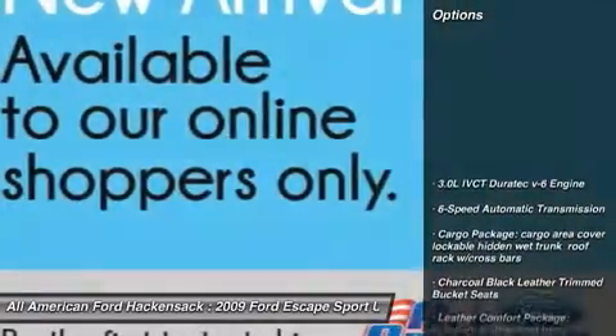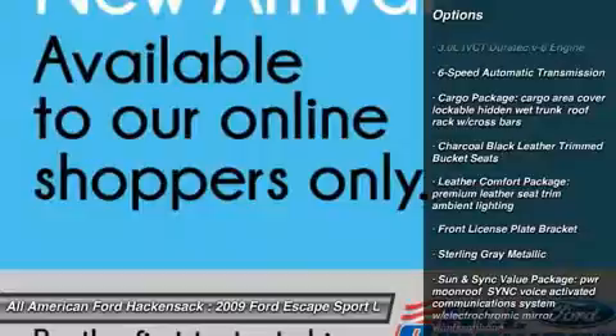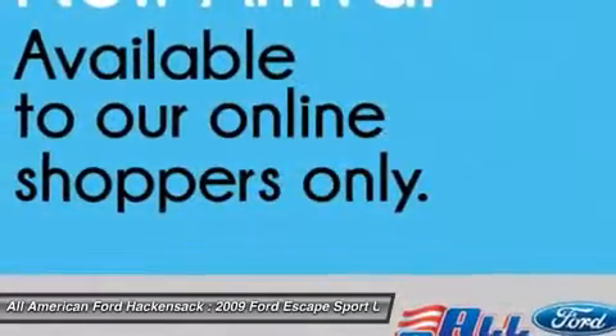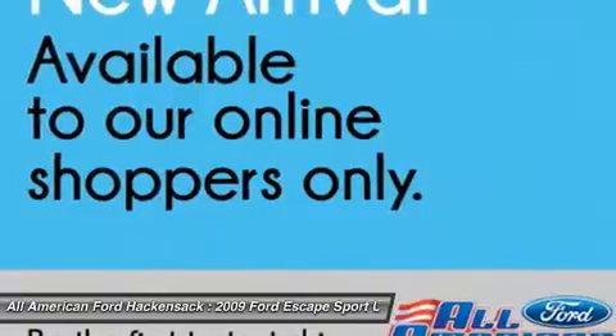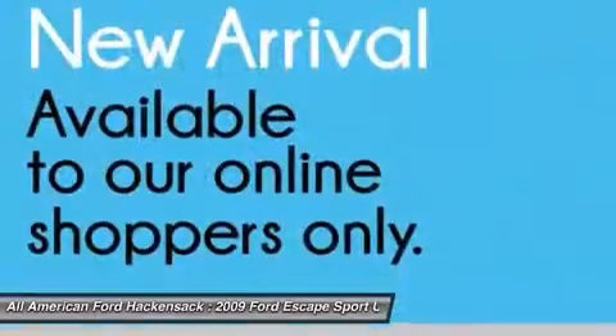Here are some of this vehicle's great options: steering wheel audio controls, air conditioning, adjustable steering wheel, power steering, cruise control, floor mats, four wheel drive, six speed automatic transmission standard, keyless entry, aluminum wheels.